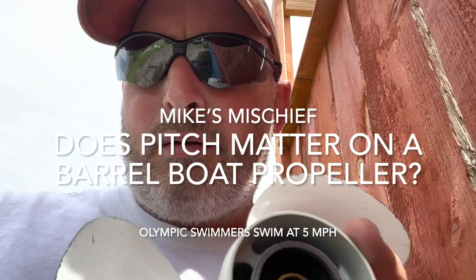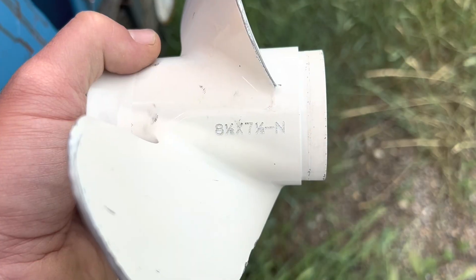How's it going everyone. Today I'm going to be testing out a different prop on my barrel boat. For those of you that don't know, barrel boats are really slow — I've seen some with like a 25 horsepower motor and they're only going like six miles an hour.